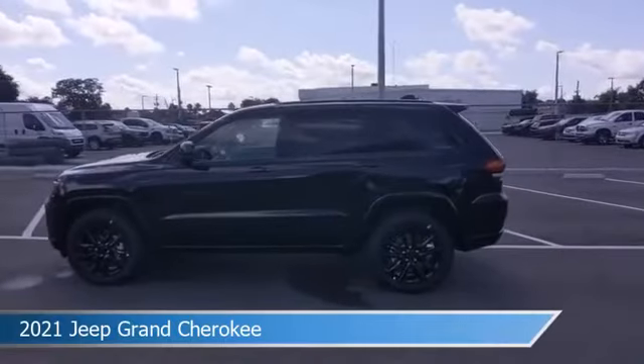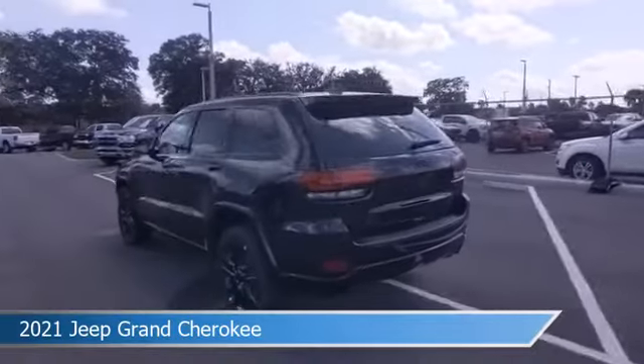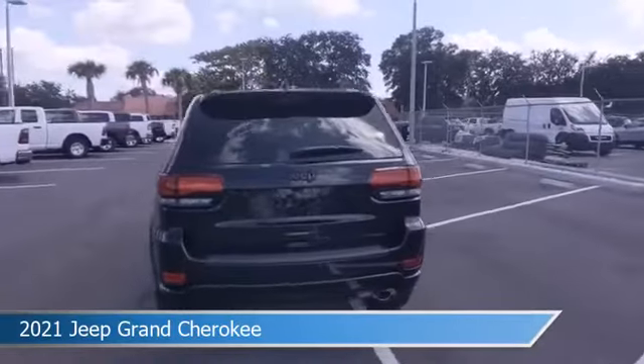Take a look at this 2021 Jeep Grand Cherokee, equipped with an 8-speed automatic transmission in diamond black crystal pro coat.